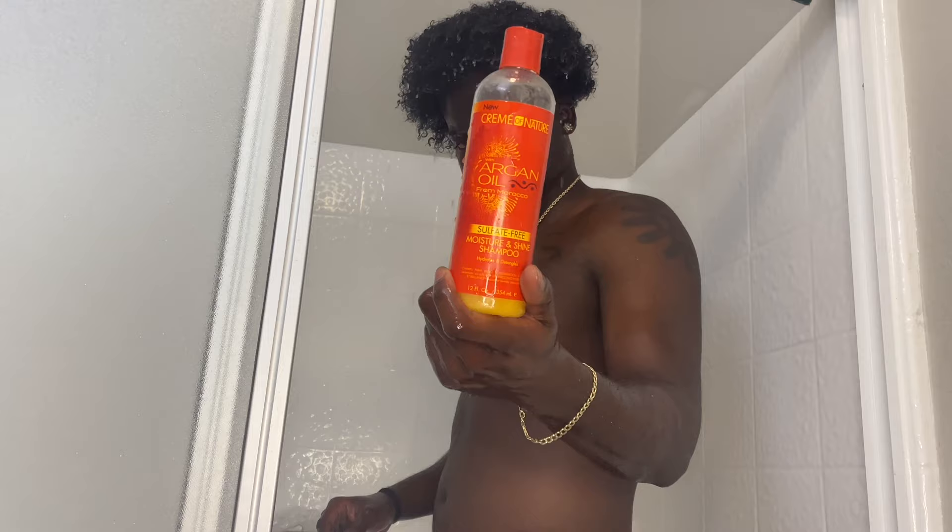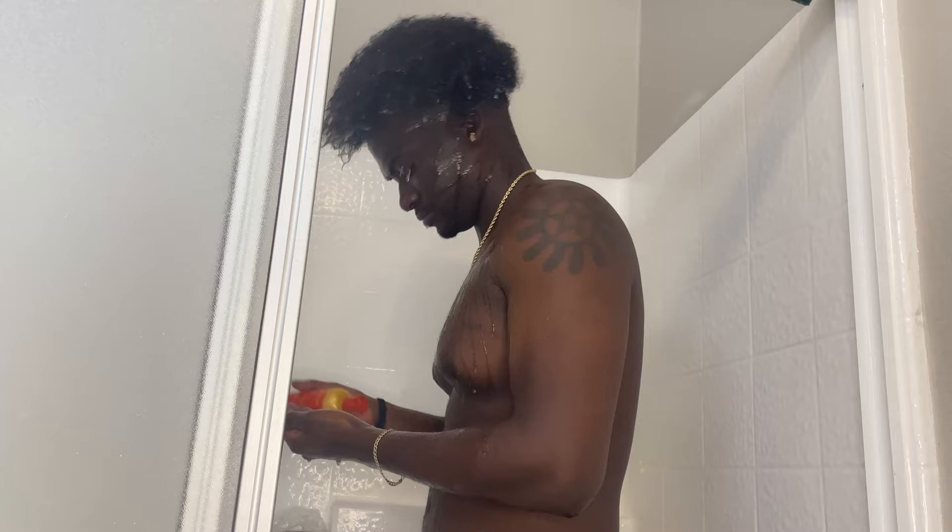Y'all can tell I'm obviously in the shower right now. As you see, I'm just wetting my hair with some water. The first product I'm going to be using is this Organix shampoo right here. When it comes to using shampoo, I don't like to lather my hair all over with it — I mainly just focus on the scalp, just trying to get my scalp clean.